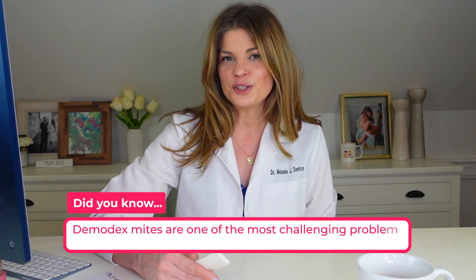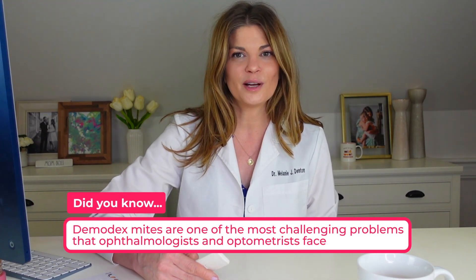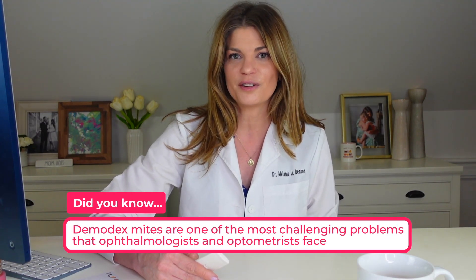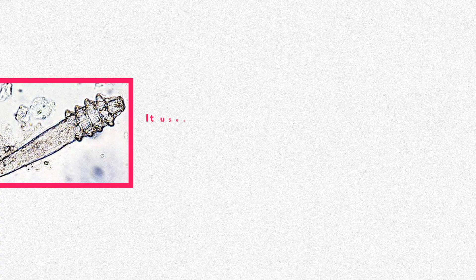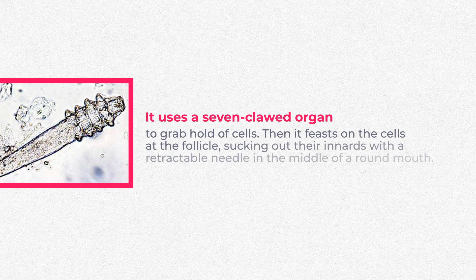Demodex mites are one of the most challenging problems that optometrists and ophthalmologists face in the routine care of their patients. These little mites are microscopic parasites. They use a seven-clawed organ, a palpice, to grab hold of cells. Then they feast on the cells at the follicle, sucking out their innards with a retractable needle in the middle of a round mouth.